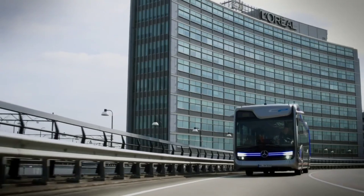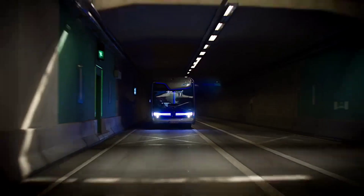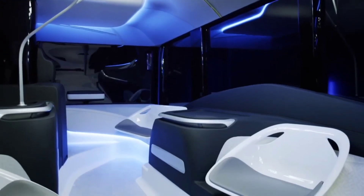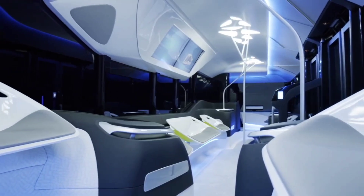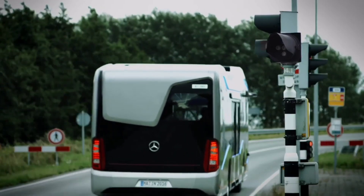On the inside, the Mercedes-Benz Future Bus is designed with passenger comfort in mind. The spacious, open-concept interior feels more like a lounge than a traditional bus, with comfortable seating, mood lighting, and digital screens providing travel information and entertainment.